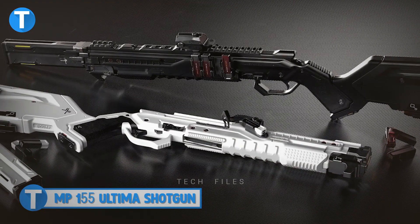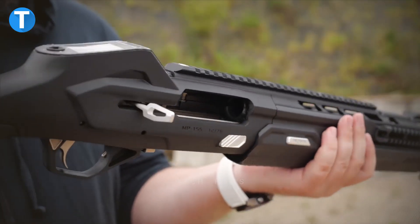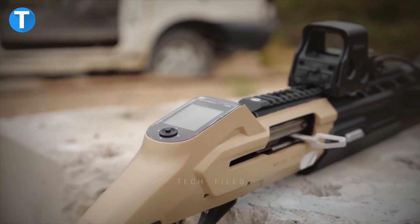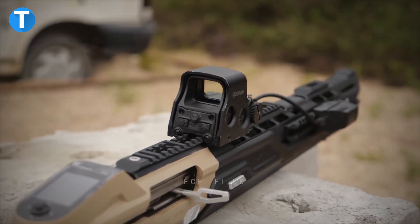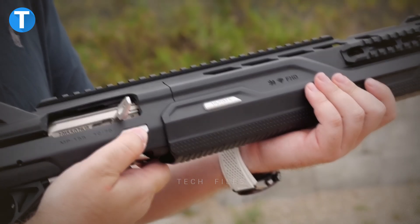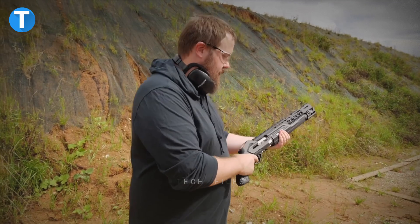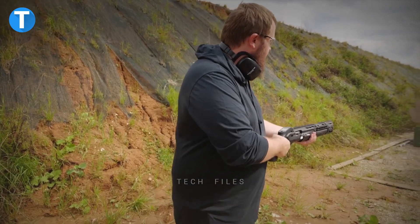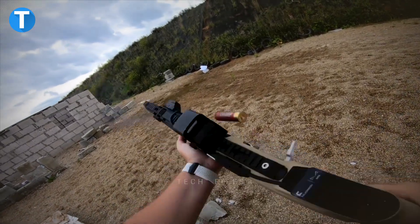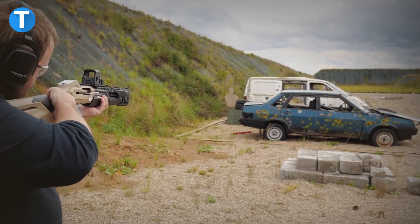MP-155 Ultima Shotgun. The Kalashnikov MP-155 Ultima is a one-of-a-kind firearm that features advanced functionality. This new model of shotgun combines the reliability of the tried and true MP-155 semi-automatic weapon with an ultra-modern design and technology that works with a wide range of gadgets. The gun is lighter than its predecessor, the MP-153, and includes improved ergonomics as well as a barrel system that is simple to swap out. Users who prefer to work with their left hand will benefit from the redesigned interface, and the product's modular architecture makes it possible to further customize it for use in a variety of contexts.